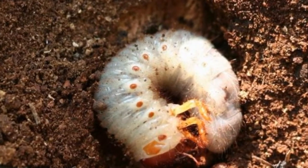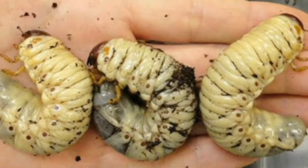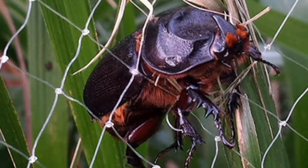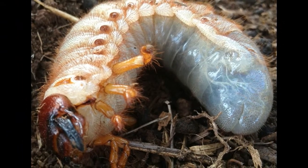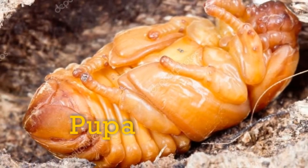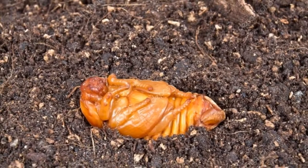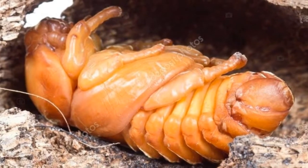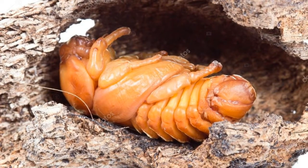The grub is stout, sluggish, white, C-shaped with a pale brown head, and found at depths of 5 to 30 cm. These grubs are usually found in manure pits of the orchards and are very large in size — clearly visible, as most people have probably observed. The pupa goes much deeper, pupating nearly 13 cm to 1 meter below the manure pit.